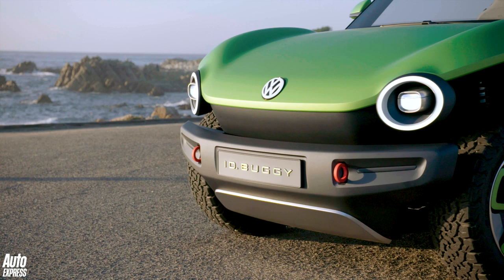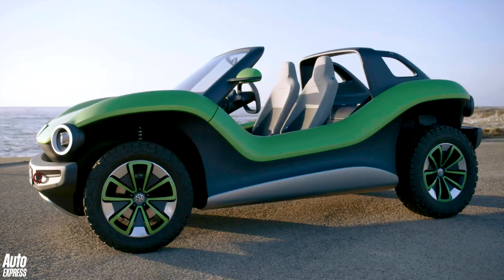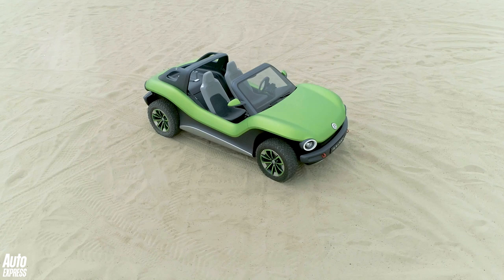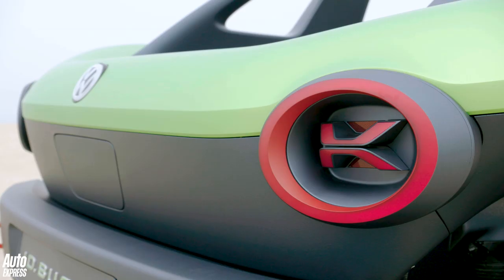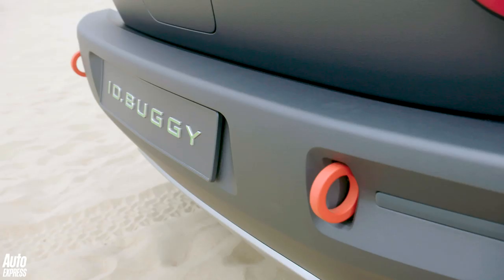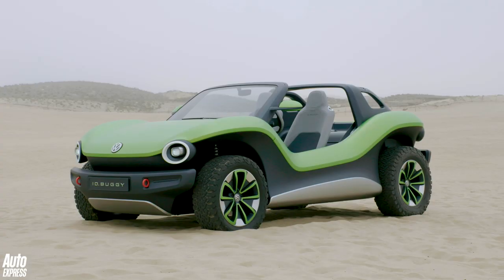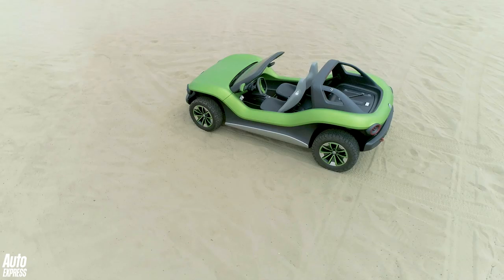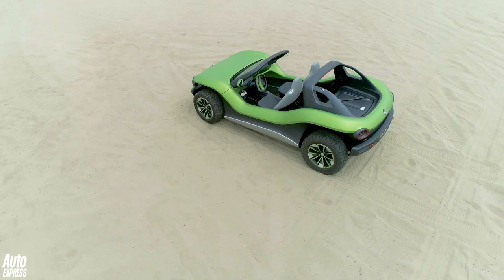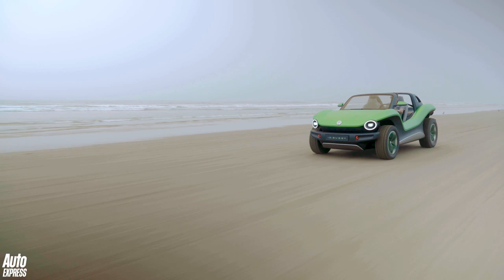Despite the love for this car, whether VW actually build it or not is another matter. Essentially the ID Buggy is a clever one-off to show how flexible the new MEB platform is. Volkswagen has already signed a deal with Ford for it to take the MEB architecture and build its own range of electric cars wearing the blue oval badge. And the buggy is a nifty way of showing what could be done — it's a show home in a new housing development, if you will. However, there are signs VW is warming to the idea of building it, whether internally or by licensing it to low-volume manufacturers. Whatever path Volkswagen chooses, let's hope they build it — the future is very exciting indeed.